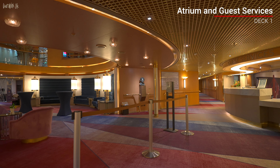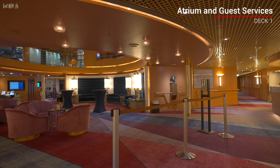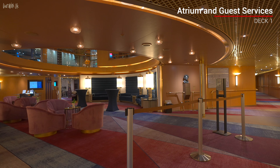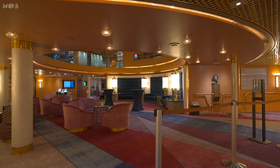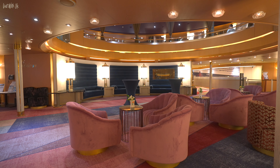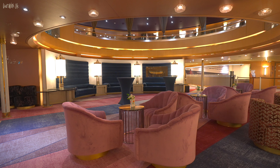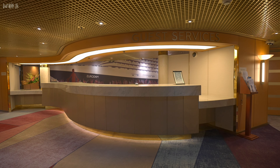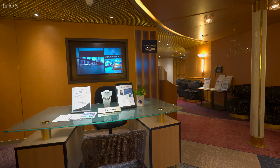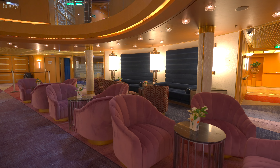Leaving the theatre and moving towards the centre of the ship, we reach the atrium, which down on deck 1 has these rather plush baby pink chairs. Very comfortable, but in all honesty it feels a bit wasted here. Although they might be useful for waiting to speak to reception, we never found we had to wait. We're not sure guests would choose to sit here voluntarily with no natural light, large windows, or focal points such as a bar or a piano.